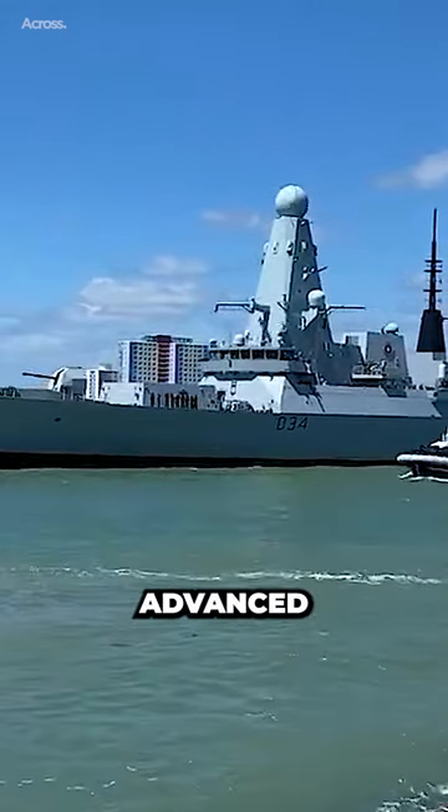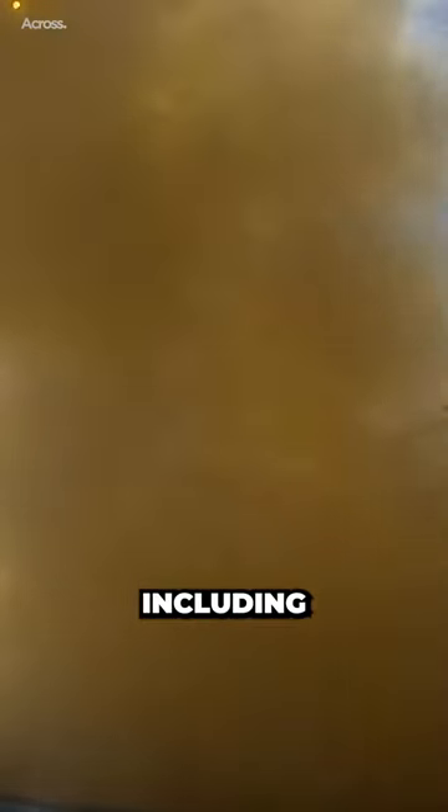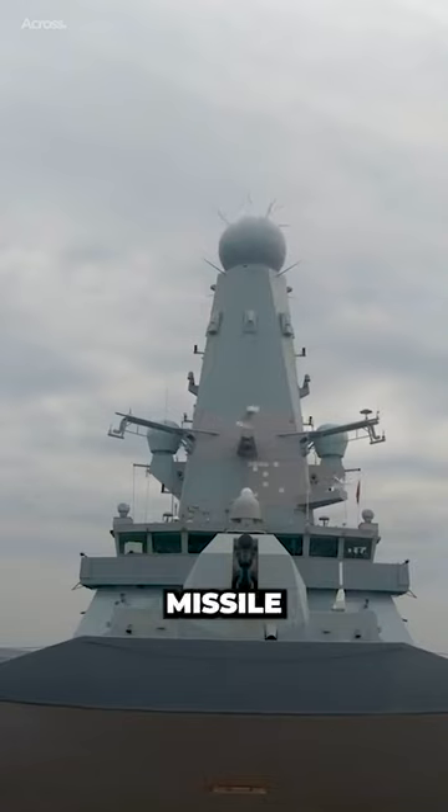Modern Navy ships have various advanced electronics and weapons systems including radar, sonar, communication equipment, and missile defense systems.